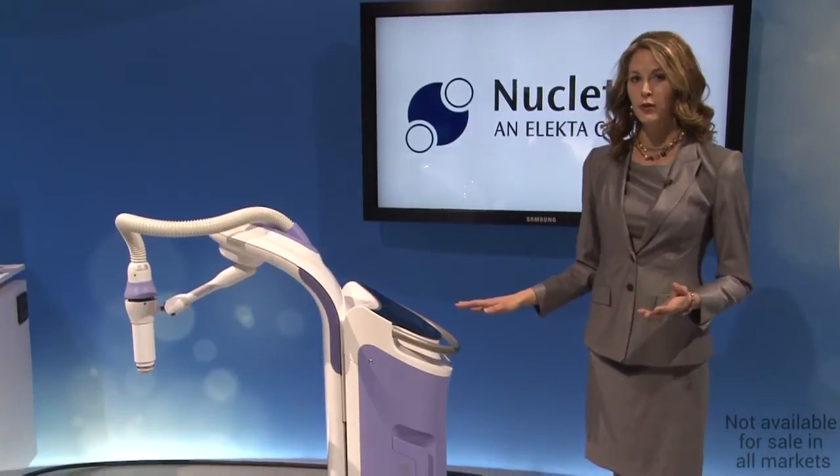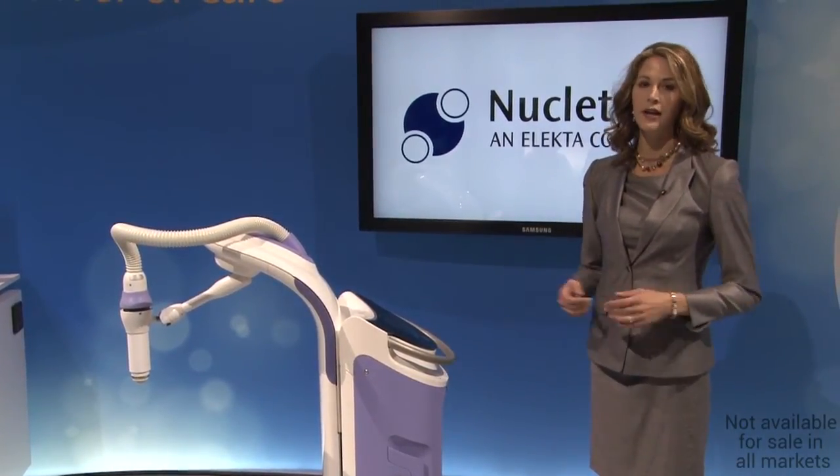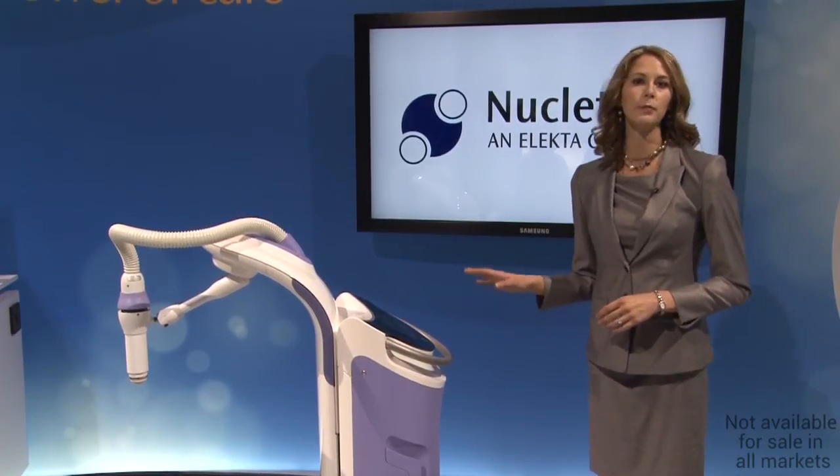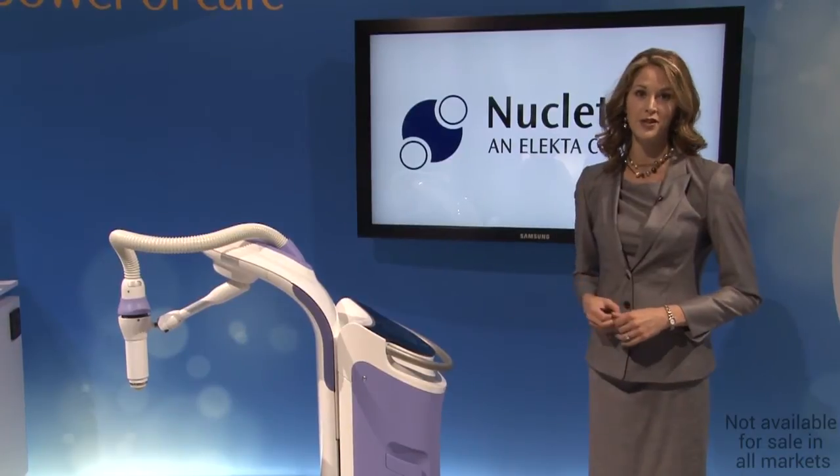Increasing numbers of new cases of basal cell and squamous cell carcinoma are diagnosed every year. Electronic brachytherapy is very well suited for treating these skin lesions with high precision accuracy.